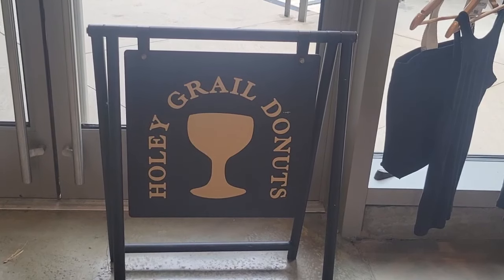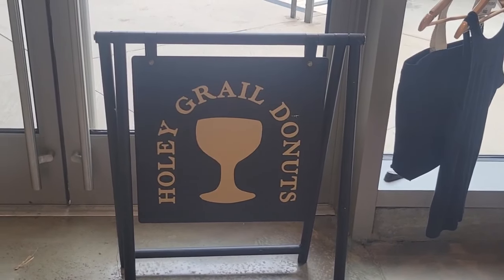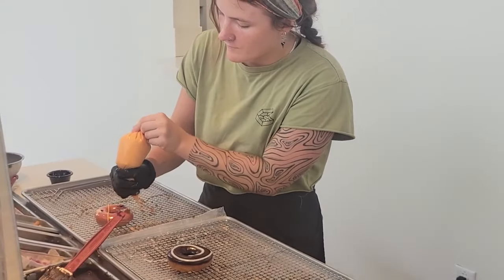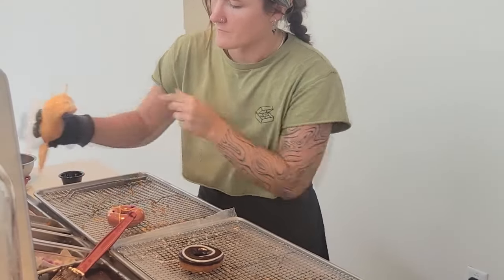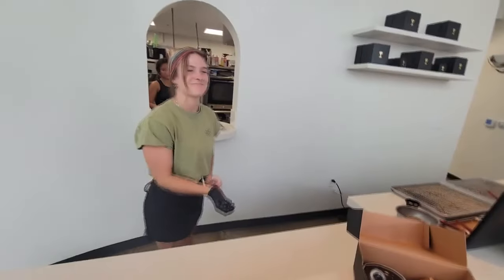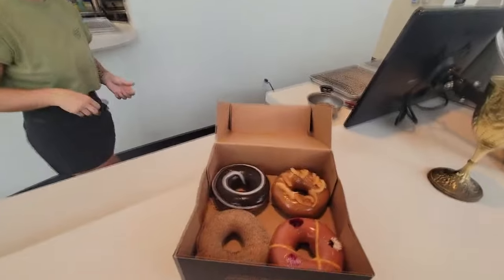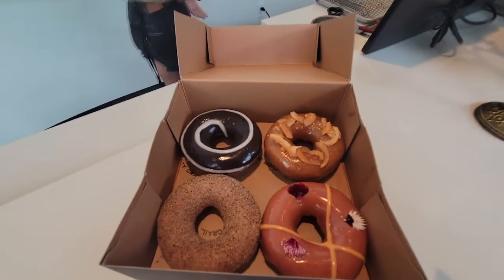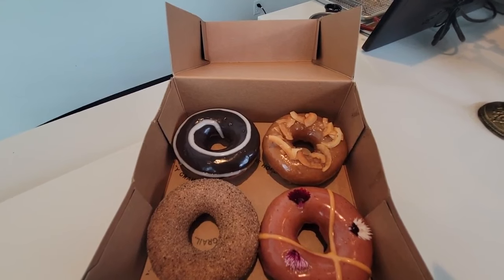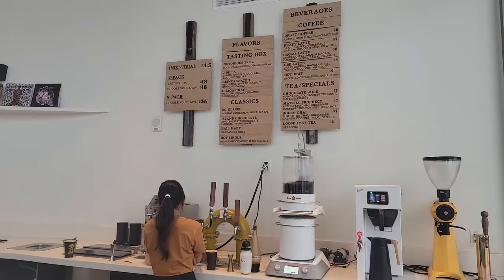Finally, if you want to give your dad something sweet this Father's Day, Holy Grail is offering one complimentary Old Spice Donut featuring local orange and spiced cinnamon sugar, given to fathers with purchase. Plus, a four-pack tasting box that day includes Party Time, Old Spice, Reincarnated, and the Coconut Crunch made with Lengate Farms chocolate.